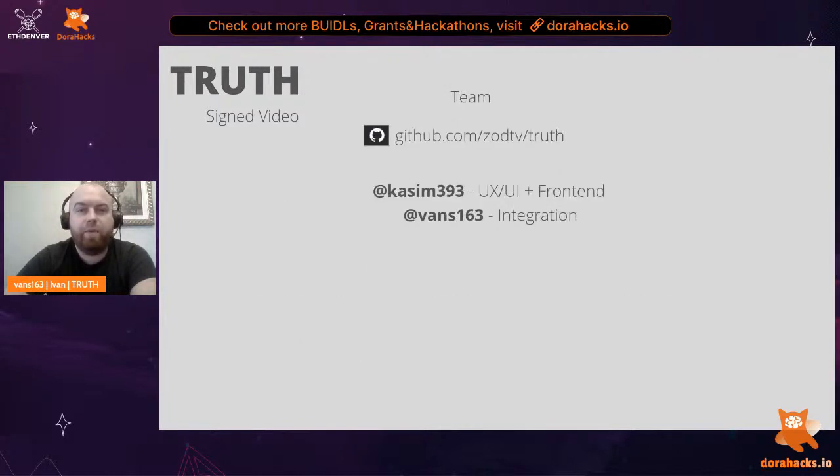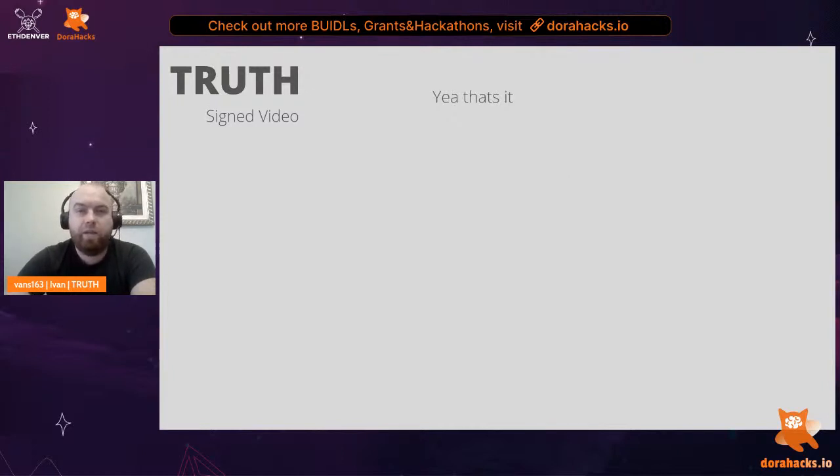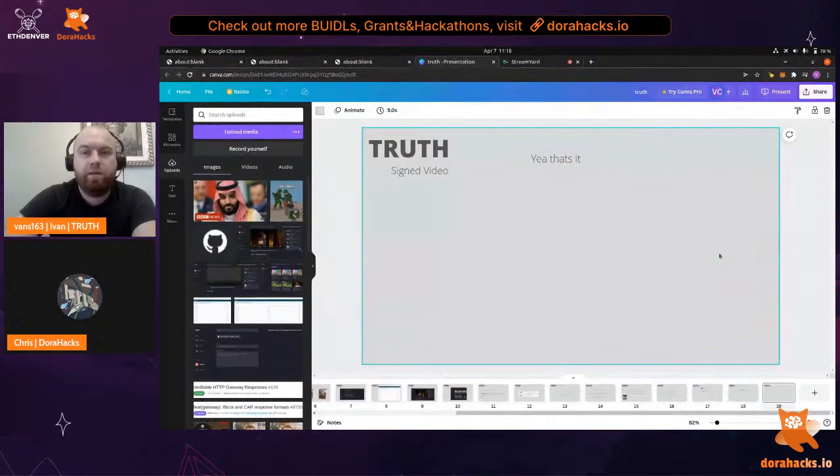Our team and GitHub are shown here. A special shoutout to Jerobo from IPFS who came up with the idea to simply sign the IPFS root folder CID of the HLS video — it's simply simple, elegant, and brilliant. That's it for Truth.